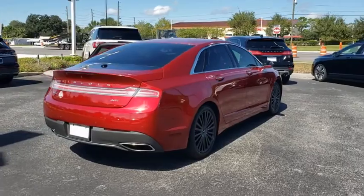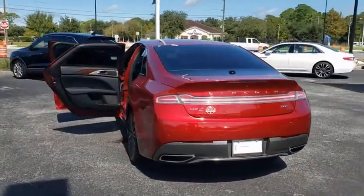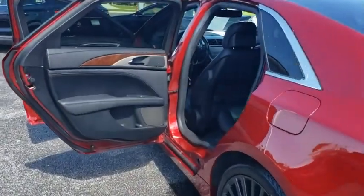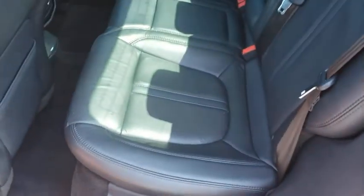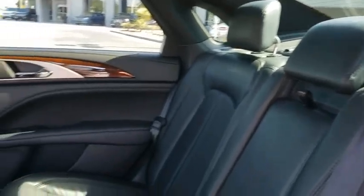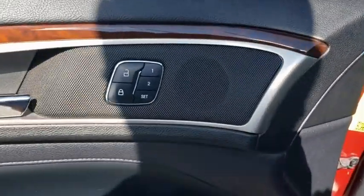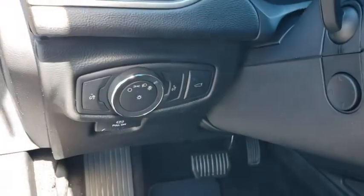Here are some of this vehicle's great options. This vehicle is Carfax certified one owner and qualifies for Carfax buyback guarantee. Take this vehicle for a spin and see why so many shoppers are now proud owners.